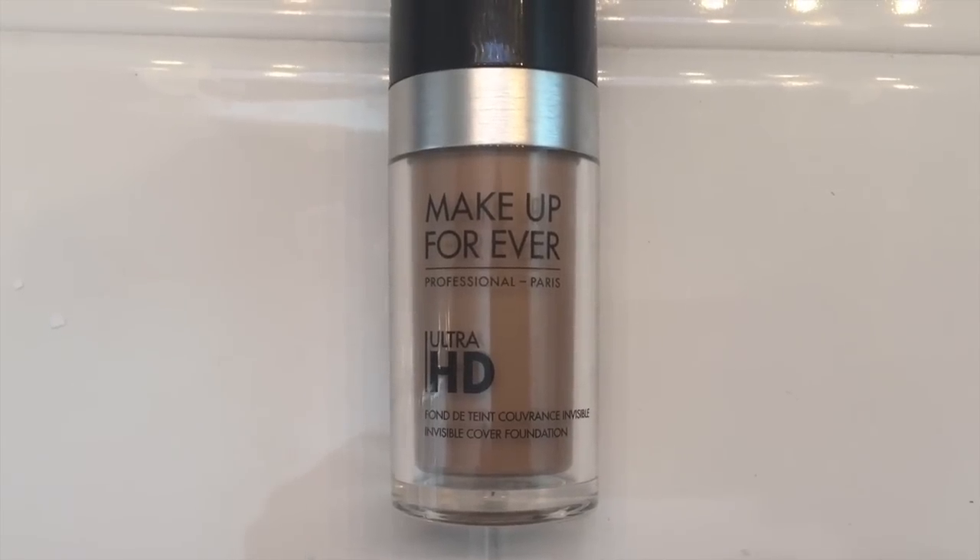Loving my Makeup Forever Ultra HD — I've spoken about it a few times. Picked up a new makeup brush while I was out shopping. It's also an ELF brush, and I'm really starting to sound like an ELF commercial — I apologize for that. They're not paying me. But I am notoriously cheap and hadn't picked up a new brush in ages, and I'm really pleased with it. It was a delight to use, so much better than the old makeup brush that I had.